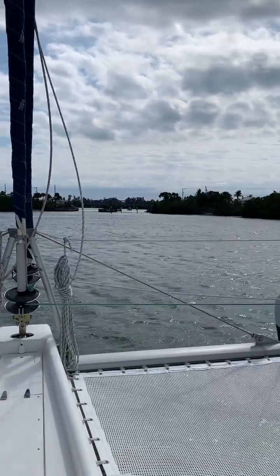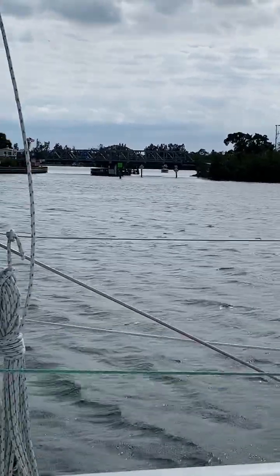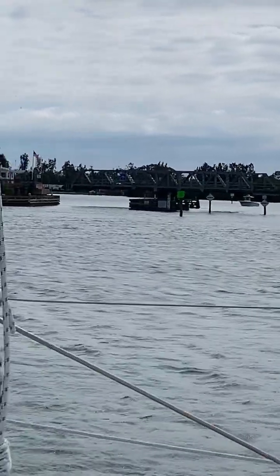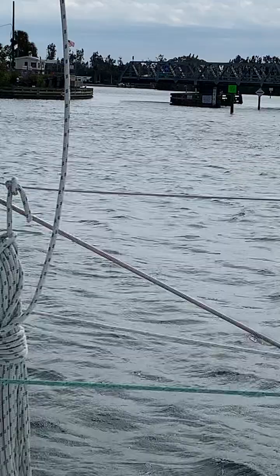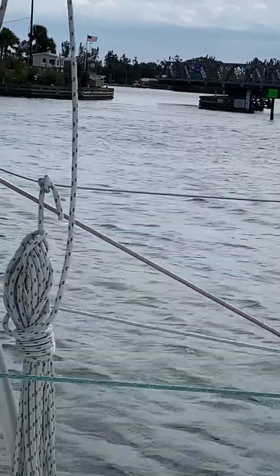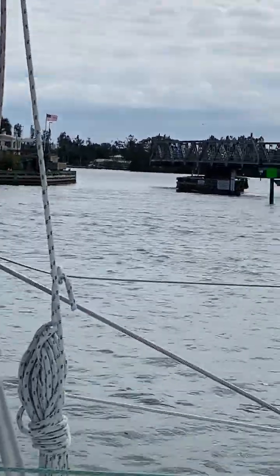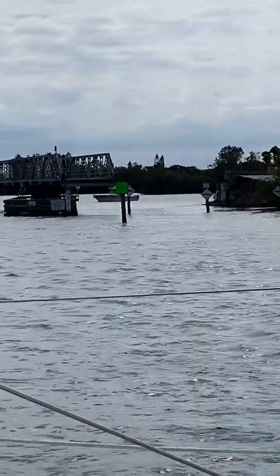This bridge rotates, and it's rotating now. It's fun on the other side, but I don't know what they're doing. So we're either going to do it right, or we're going to get in that guy's way and do it wrong. I don't know.